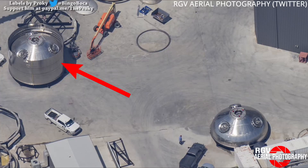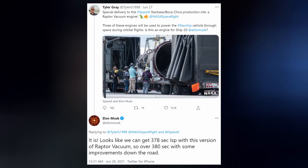RGV also snapped a pic of SN20's Thrust Dome resting next to SN21's. Both have Raptor mounts for both sea level and vacuum engines. A few more sea level Raptors were spotted arriving at Starbase this week, as well as a Raptor Vac that Elon confirmed will be equipped to SN20 for its orbital flight. It can achieve 378 seconds of specific impulse, with over 380 seconds expected with improvements down the road.